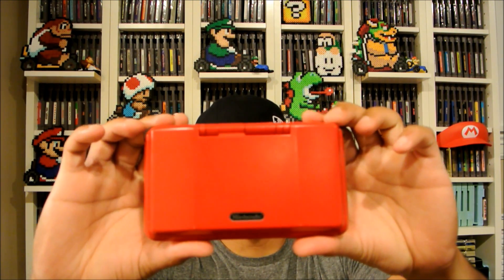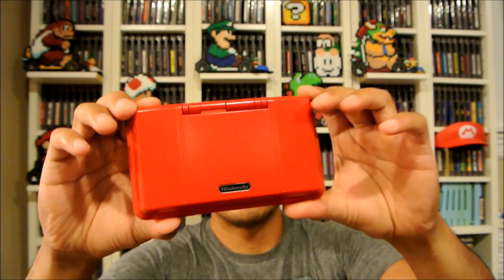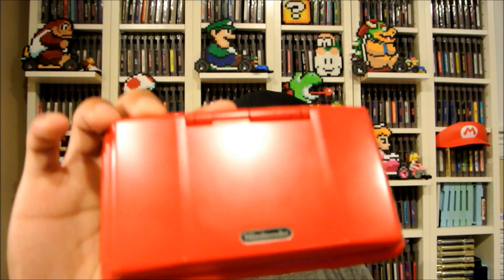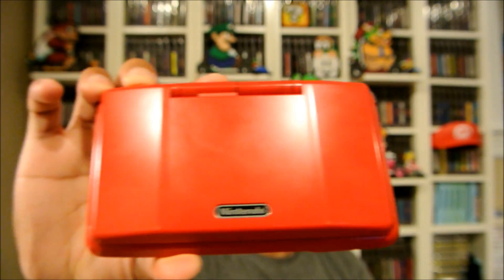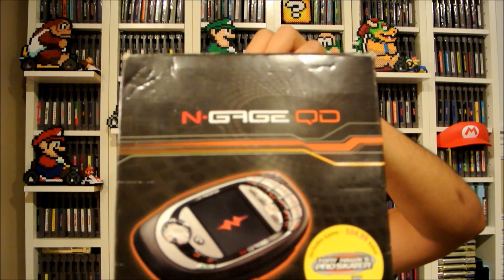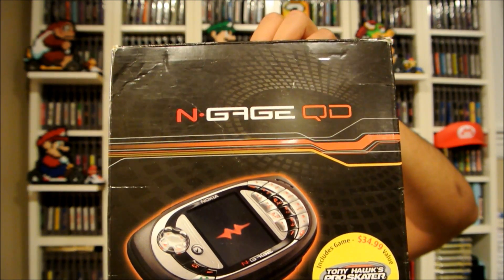At another garage sale I got this cool red DS — this is the OG version, silver back, ten bucks. It came with a charger and it's in really good shape — no scratches on the screen either. And this is a kind of uncommon find: it's an N-Gage QD.